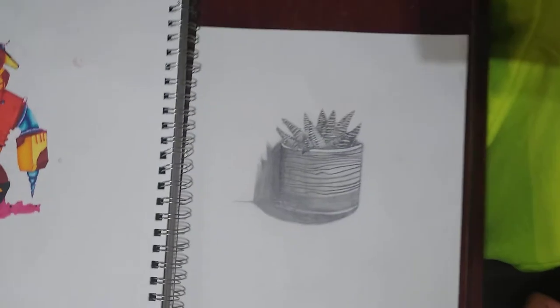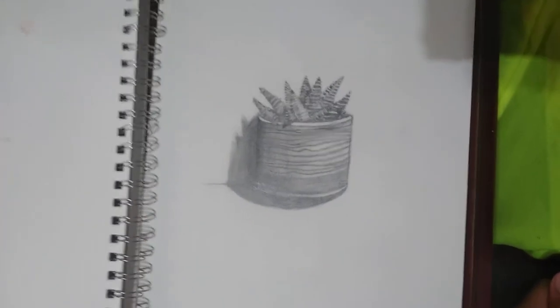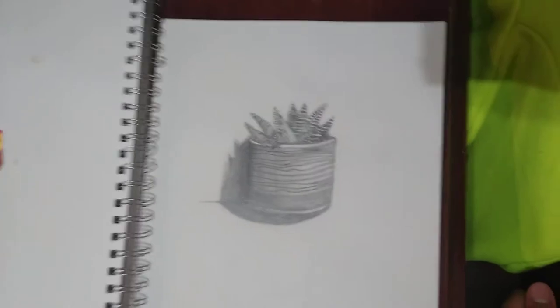This first piece is my still life — it was of a plant and a little pot that I had around my house.